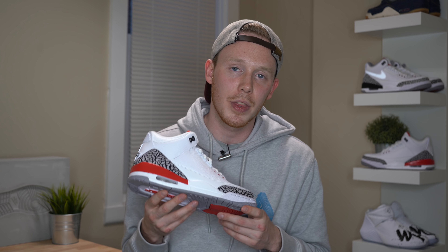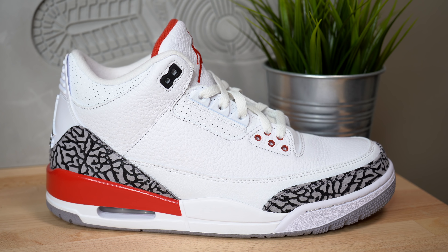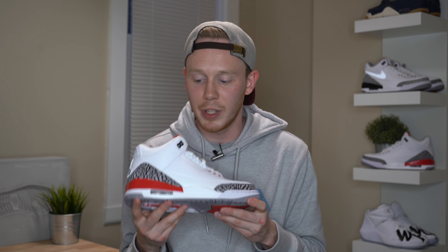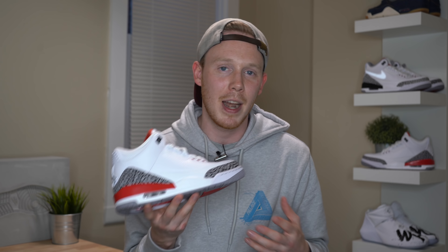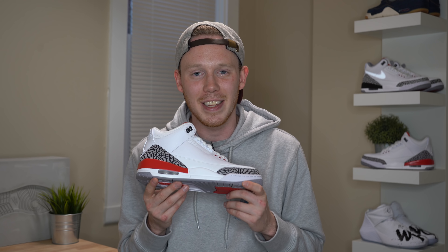Overall, the Air Jordan 3 Hall of Fame is a really nicely done sneaker. All the details are on point, it's really easy to rock, and the material quality isn't bad. This shoe actually sold out most places on release day, but if you're lucky, you might find a couple pairs lingering in sneaker stores. There's probably going to be some restocks and honestly, if you have to, resale isn't bad. Now that we've got the review out of the way, let's put these guys on feet and see how they look.